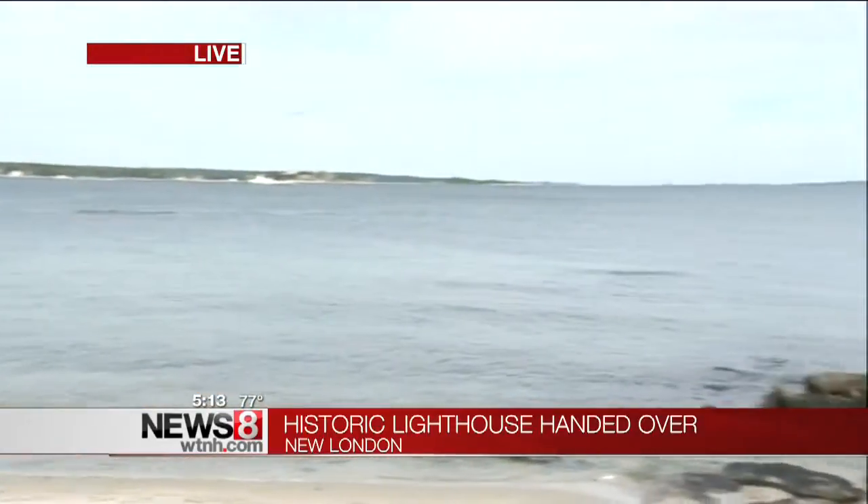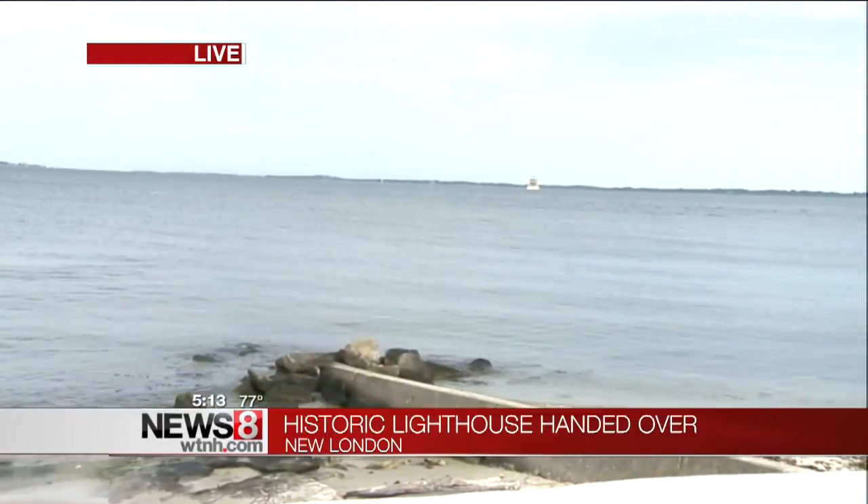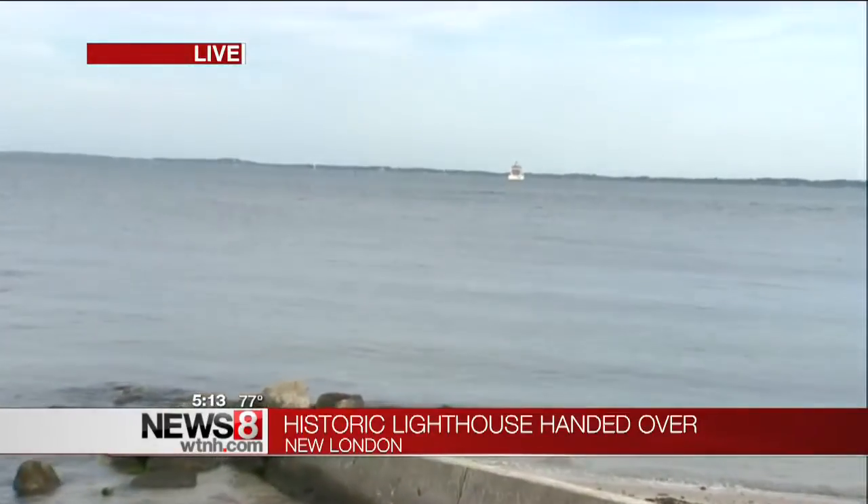This lighthouse is one of the most recognizable features of New London Harbor, and earlier today we went right out there. We got a close-up look at this lighthouse built in 1909. It is now a museum.